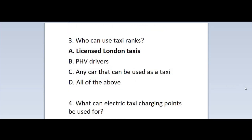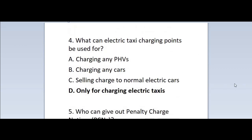Question 3: Who can use taxi ranks? A. Licensed London taxis. B. PHV drivers. C. Any car that can be used as a taxi. D. All of the above. Correct answer is A — Licensed London taxis.